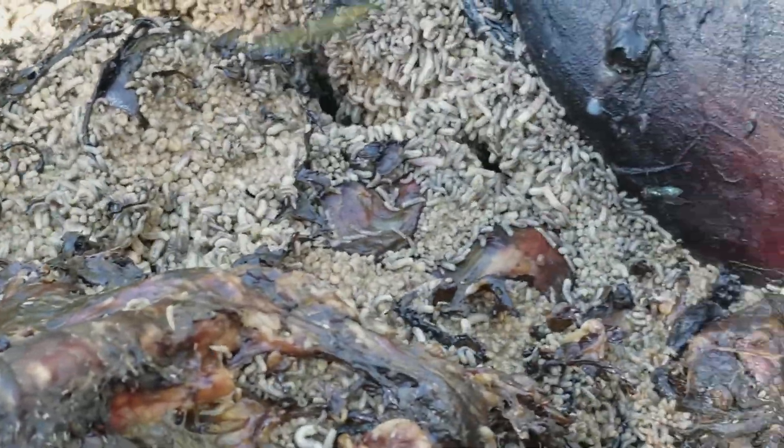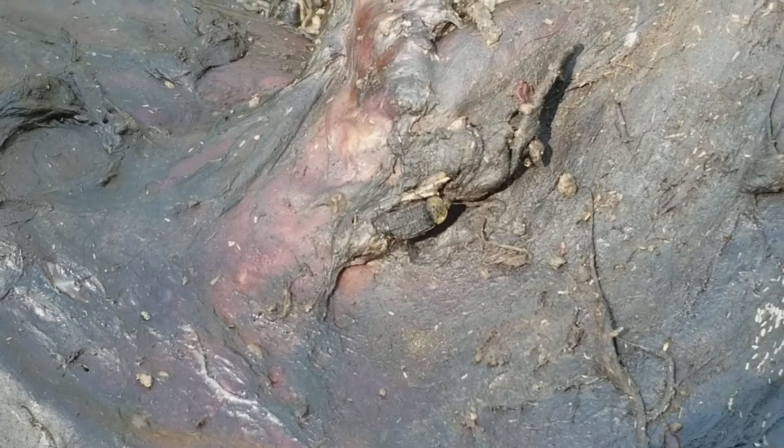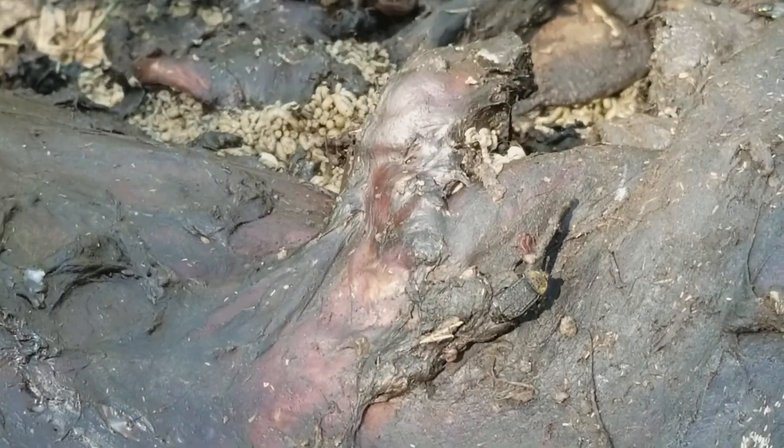We've got a lot of maggots, you can see some different kinds of carrion beetles that are also crawling around inside — they're feasting. Within a week or so